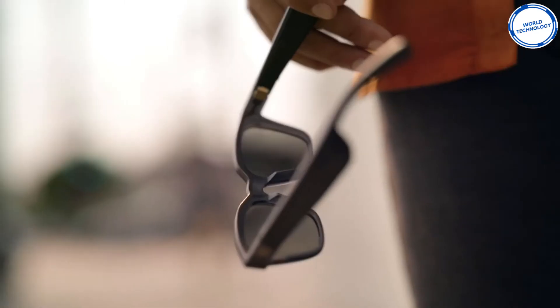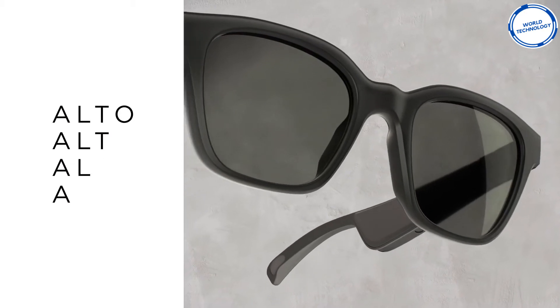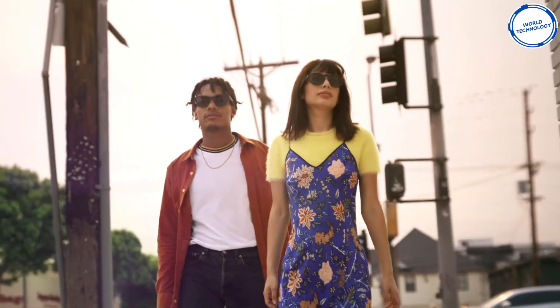The sunglasses also allow you to take calls without having to take your phone out of your pocket. The glasses are currently being made in two classic styles, Alto and Round. So now you can listen to your music and protect your eyes from the sun, all with one device.